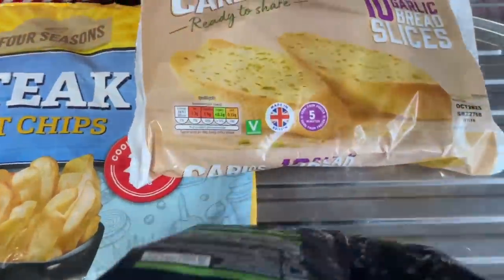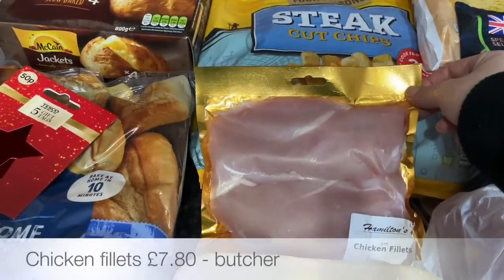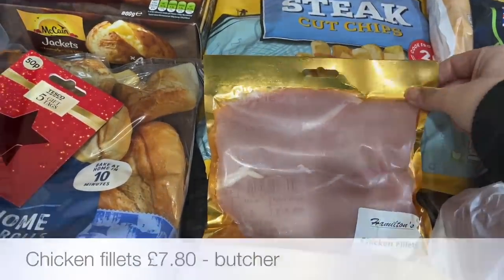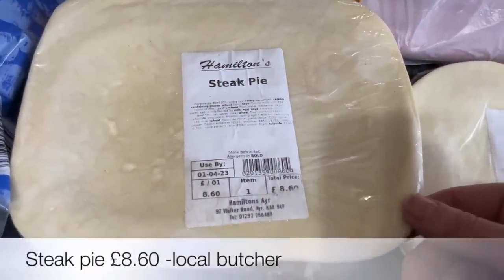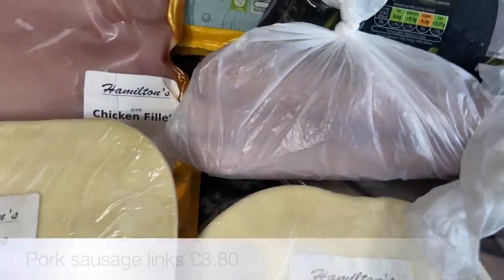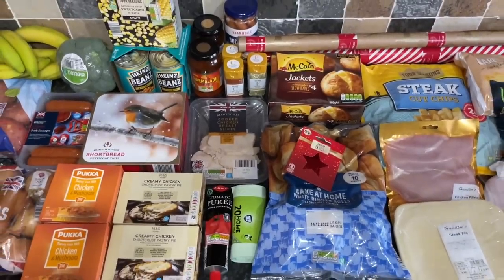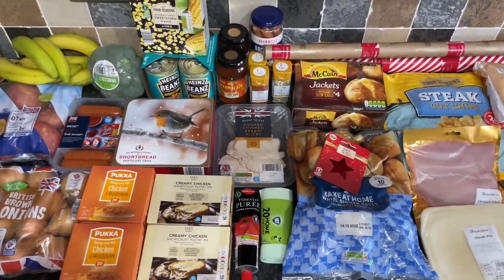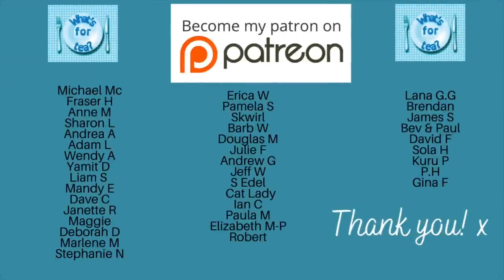A bag of chips for the freezer and a bag of frozen peas — I go through those really quickly. And the same with the garlic bread, it just disappears. From the new local butcher I got some chicken fillets, a steak pie — a wee bit dearer than our normal butcher — a wee mince round, some pork links which are a lot bigger than our normal butcher's, and some square sausage. And that was everything!